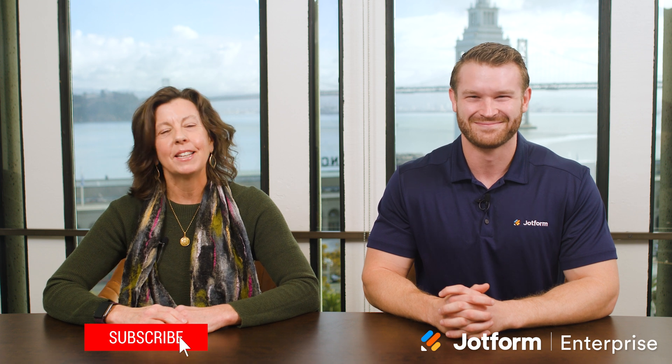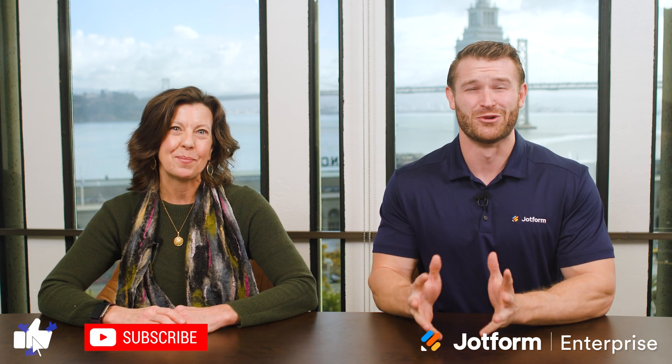Thanks for watching. Be sure to like and subscribe for all the latest from JotForm Enterprise. We'll see you next time.